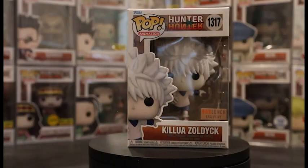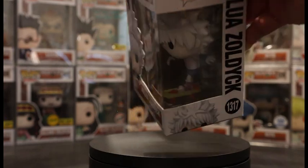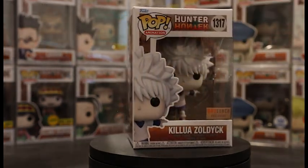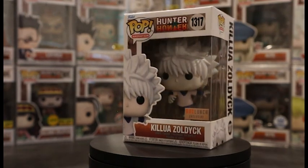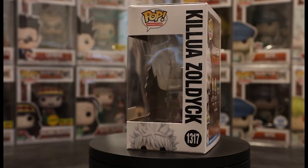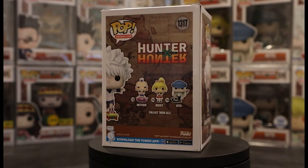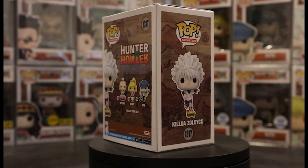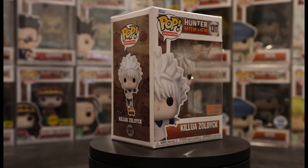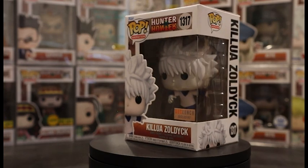Now we have the fourth Killua pop — Pop 1317, another Box Lunch exclusive: Killua on his skateboard. I would have to say it is probably the weakest pop because it is a little cooler to get Killua using his electricity powers. It is a more playful pop, which we haven't really gotten before in this line. Out of four Killua pops, you can decide which one you like best. He is one of the best characters, so it's nice to see them acknowledging his popularity.